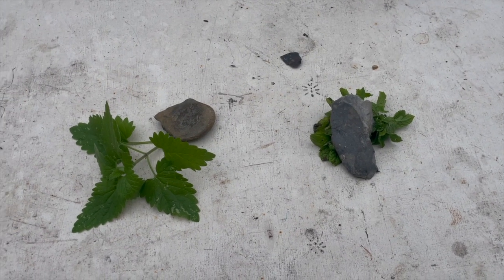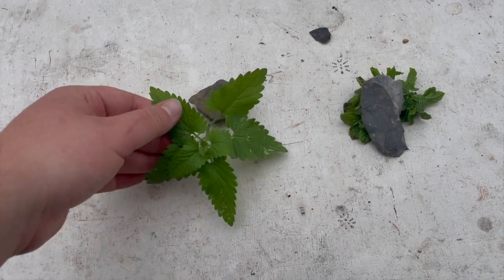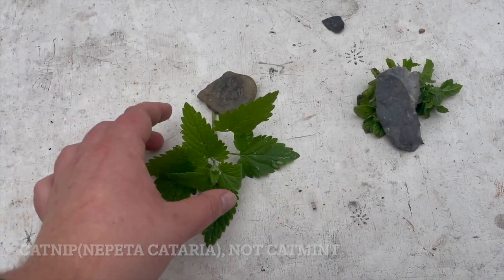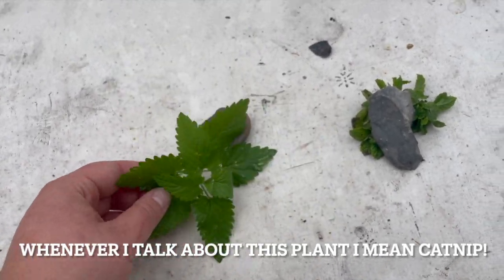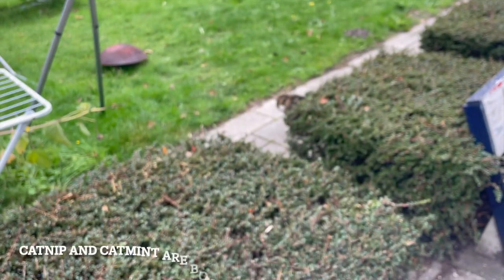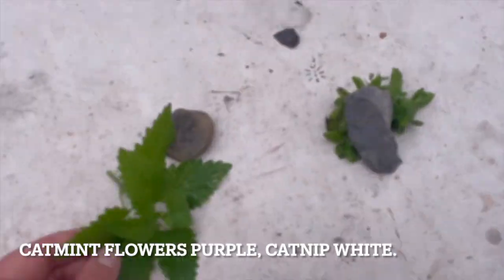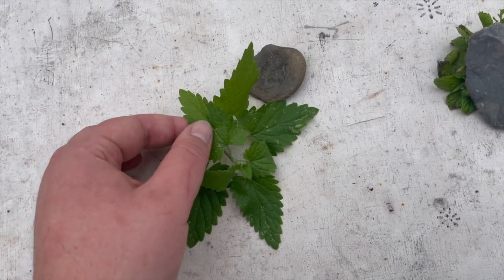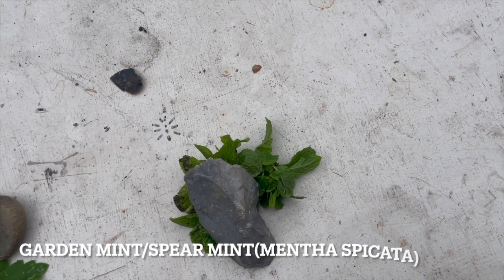Hello! Today I have a minty subject — I have cat mint, a mint that cats love. I'm not gonna give them all of it; Monsieur Bob doesn't know yet what he's gonna get. I'm gonna give him some, and for myself some normal mint from the garden.